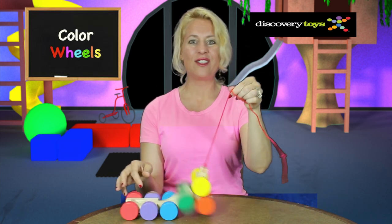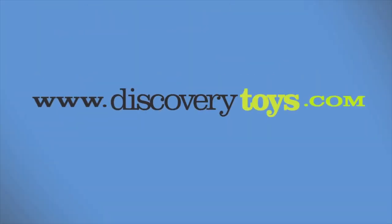I'm Sally, having loads of fun with my color wheels. Find more great educational toys at DiscoveryToys.com. I'll see you next time.